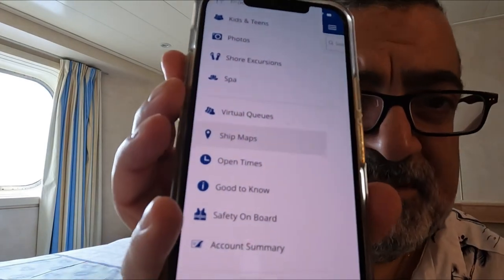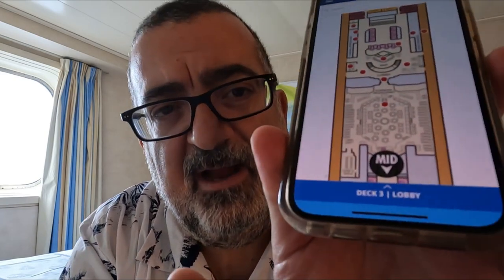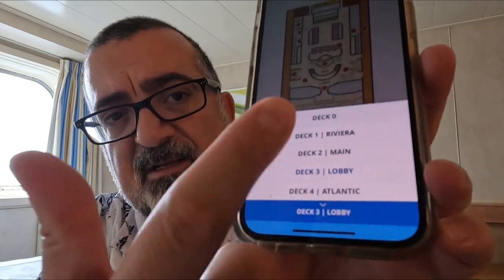Those are the two most important features — What's Happening and Food and Drinks. Another really important one, especially for newer people, is Ship Maps. You'll see it towards the bottom of the menu. Select it and you can see the ship maps — it defaults to Deck 3 Lobby at the bottom, and you can push up to navigate to other decks. Ship Maps is very important, and inside the ship map you can also see where the bathrooms are labeled.